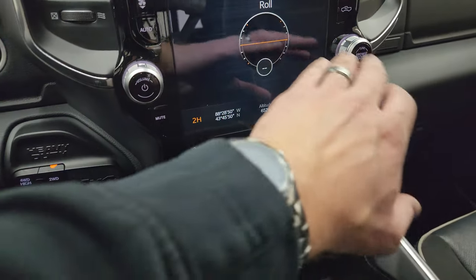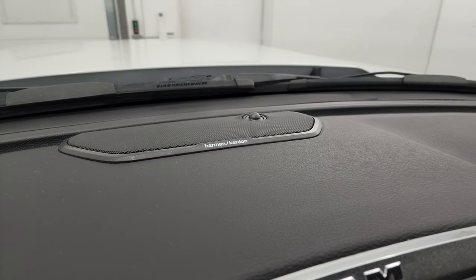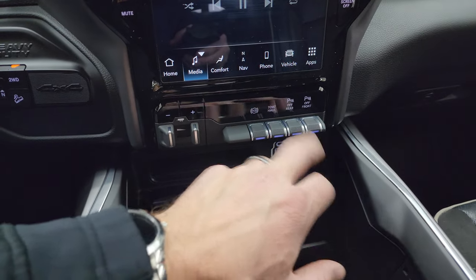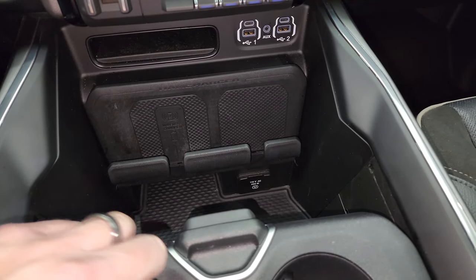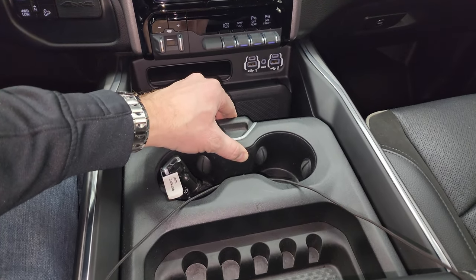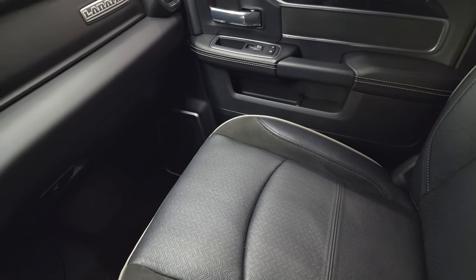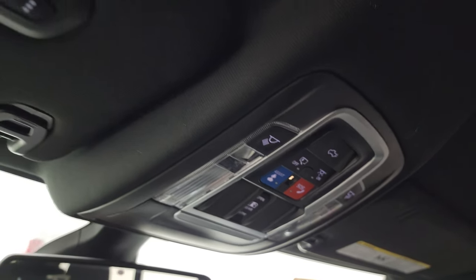Down here are your more tactile volume and tune controls, climate controls, and stability control. The Harman Kardon badge confirms you've got the good sound system. Down here are your factory brake controller, factory exhaust brake, tow-haul mode, front-to-rear parking sensors, two USBs, two USB-Cs, a wireless cell phone charge pad, and a 115V 400-watt plug-in. Keyless entry with remote start and power drop-down tailgate. You get a sliding coin and cup holder tray, dual glove boxes, and assist and SOS buttons, map lights, and HomeLink buttons for your garage door, security systems, and lighting systems.